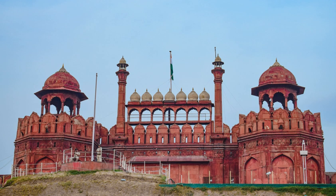Its English name Red Fort is a translation of the Hindustani Lal Kila, deriving from its red sandstone walls. As the residence of the imperial family, the fort was originally known as the 'Blessed Fort'. Agra Fort is also known as Lal Kila.